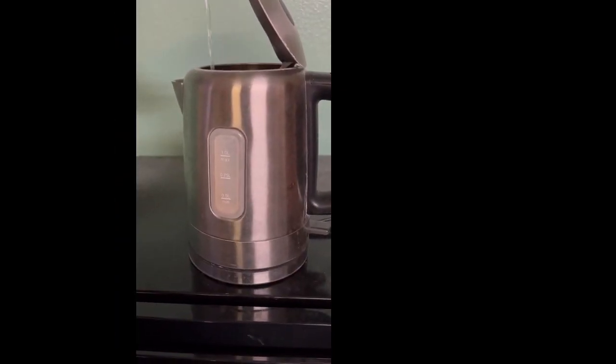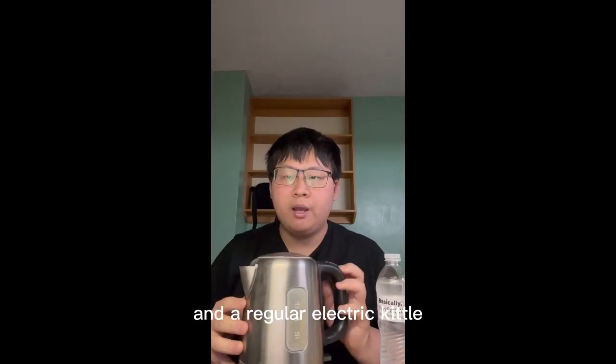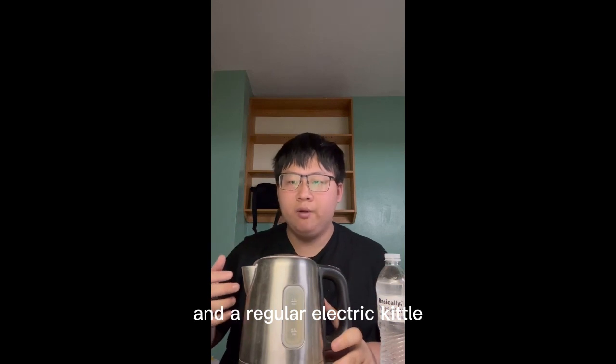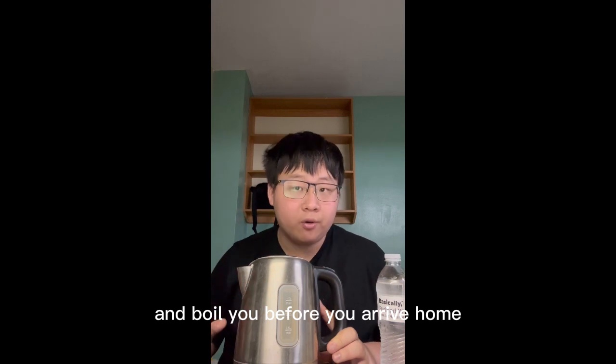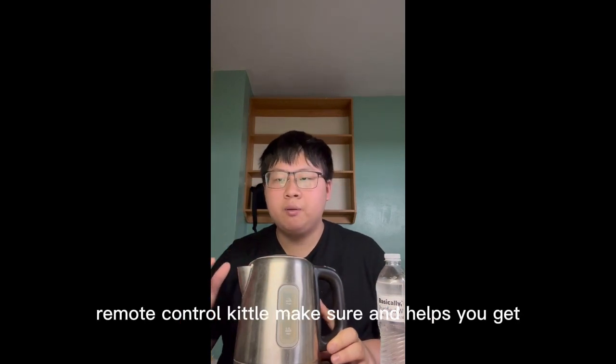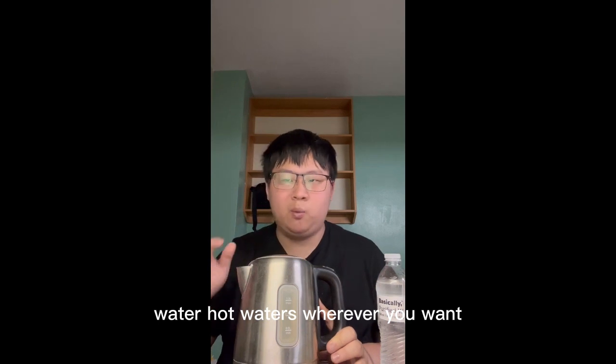Oh my god! Nice! The biggest difference between a remote control kettle and a regular electric kettle is that the water is automatically picked up and boiled before you arrive home. Remote control kettle makes sure and helps you get hot water wherever you want.